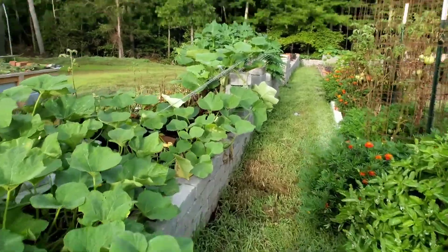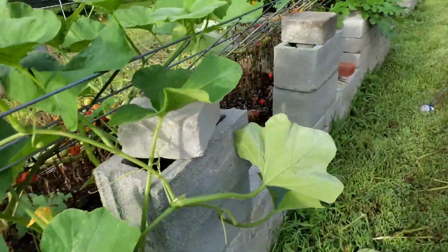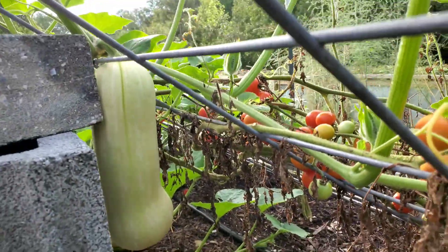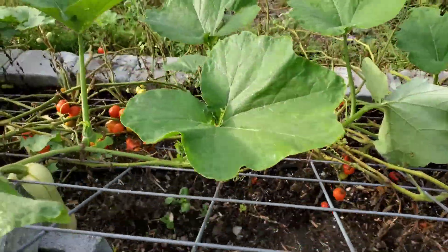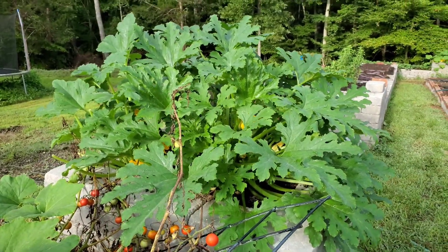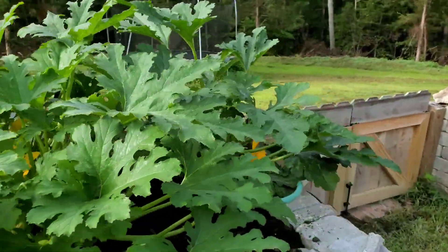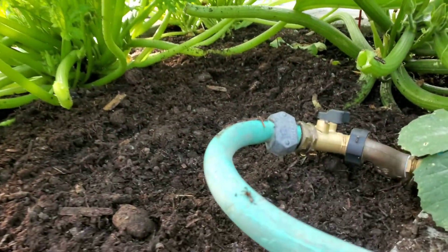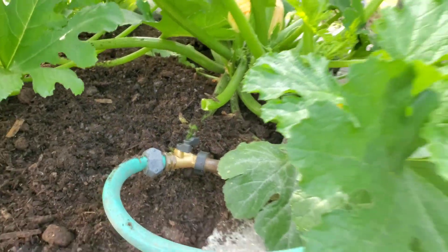Still a few green tomatoes left, so I don't want to cut all the plants off just yet. Look at this big butternut squash hanging up there by itself. More cherry tomatoes. Very happy zucchini plants — I've gotten a few off and I noticed one around the back yesterday, so I'm waiting for more to start growing.